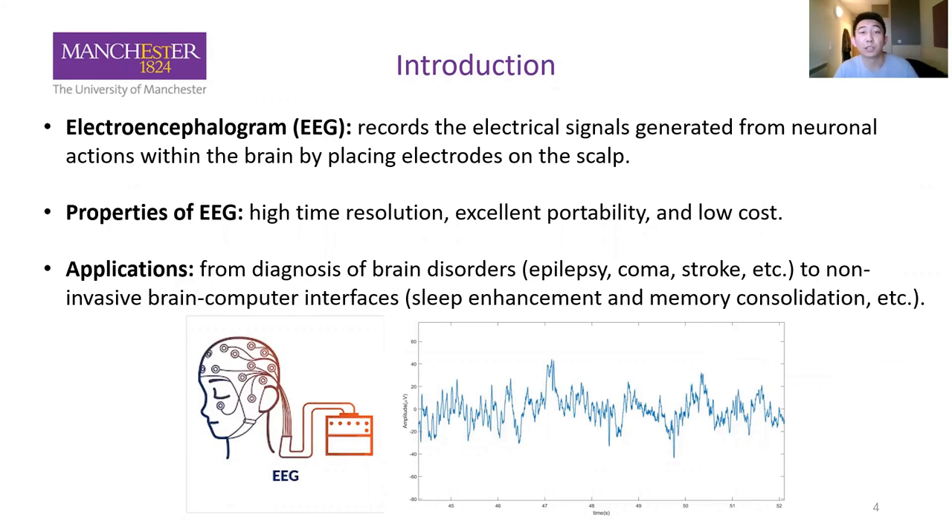Let me give you a brief introduction to the background of this paper. EEG is an electrical signal generated from the neuronal actions within the brain, and is recorded by electrodes on the scalp. EEG has excellent properties such as high time resolution, good portability, and low cost. So it has been widely used from diagnosis of brain disorders such as epilepsy, coma, stroke, etc., to non-invasive brain-computer interfaces, including sleep enhancement and memory consolidation.